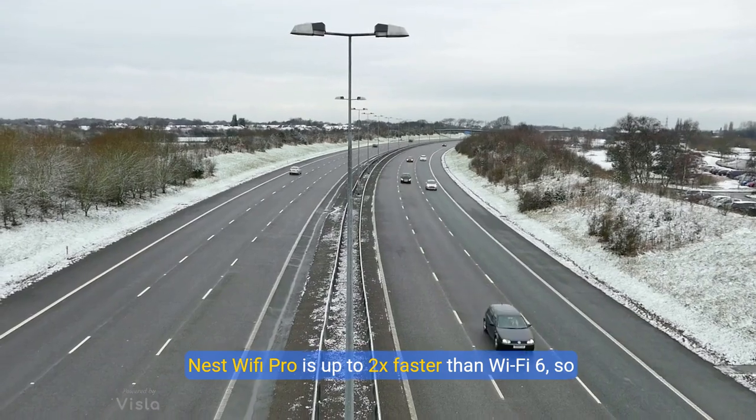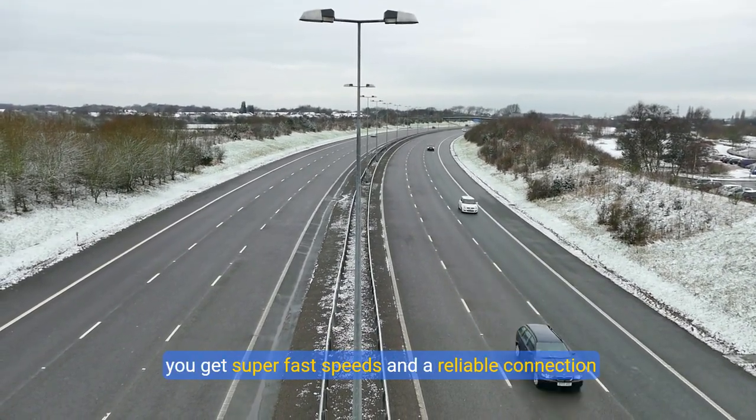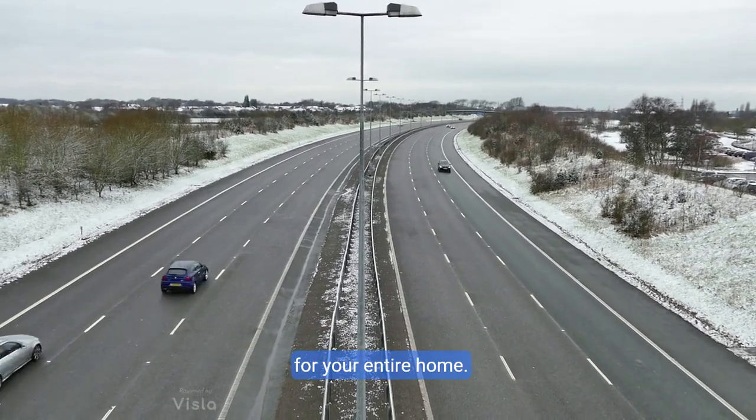About this item: Nest Wi-Fi Pro is up to two times faster than Wi-Fi 6, so you get super fast speeds and a reliable connection for your entire home.